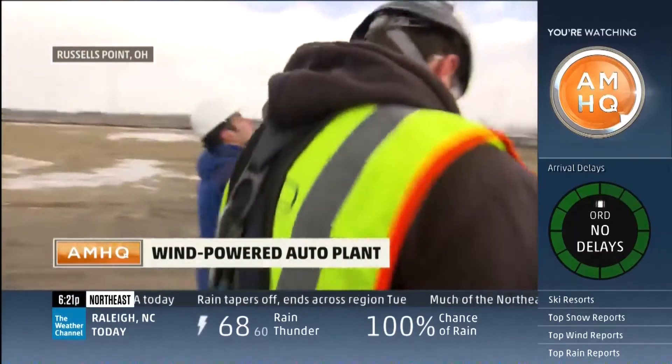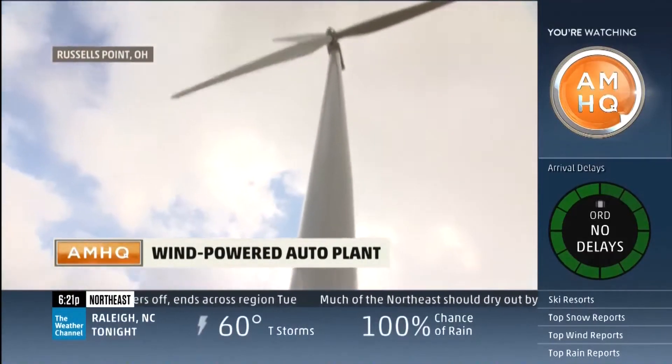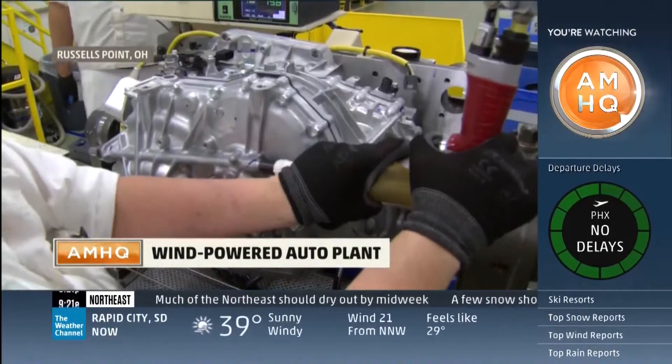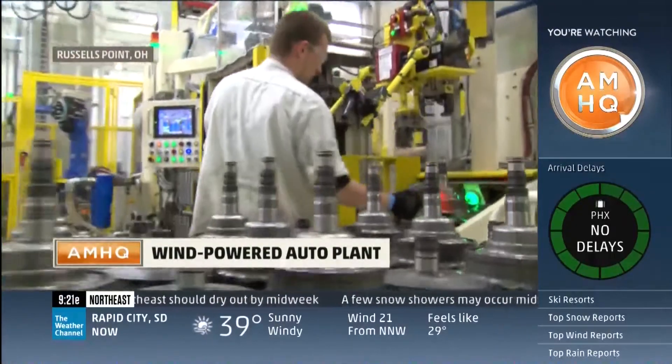Can we walk inside this thing? Tyler Jules' family installs these three-armed beasts. So that's 200 feet to the top. Can I go up there? Not without being climb certified. Wind turbines are nothing new. However, using them to power a North American auto plant is.